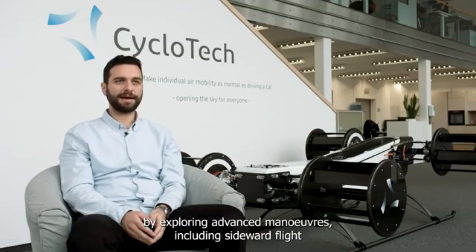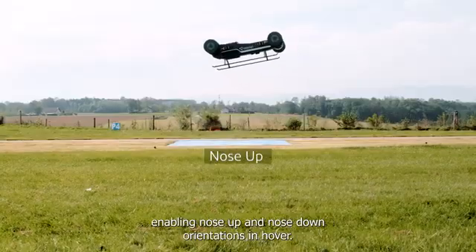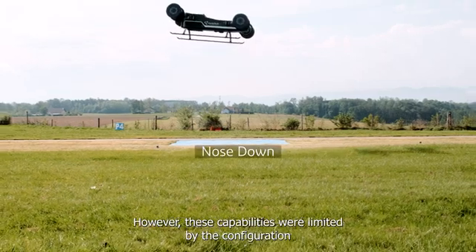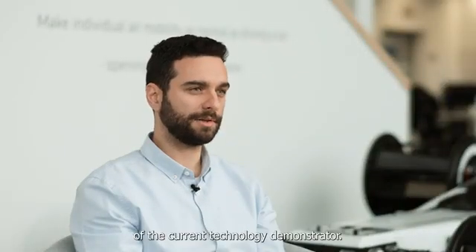We pushed the boundaries further by exploring advanced maneuvers, including sideward flight and decoupling the vehicle's attitude from its flight path, enabling nose-up and nose-down orientations in hover. However, these capabilities were limited by the configuration of the current technology demonstrator.